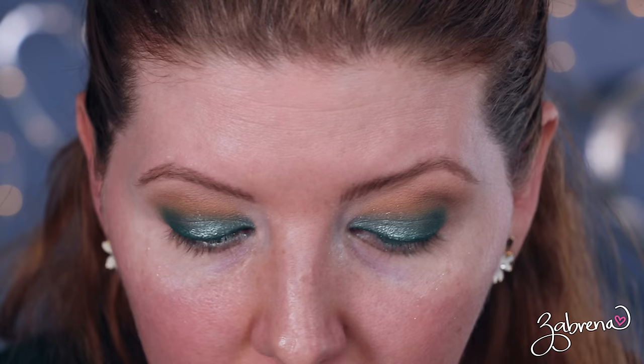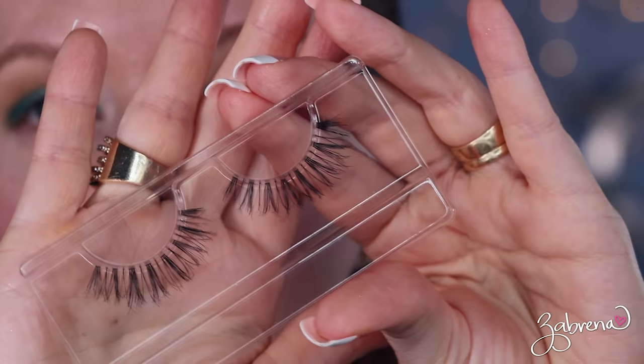The lashes I'm combining with this look today are from my lash line in the style Authentic. I love these because they have a clear band and are very natural looking. I chose them because they're not overpowering the makeup look — the makeup is so strong and bold today that I wanted lashes that would emphasize it without disguising it.